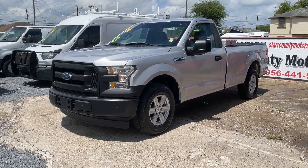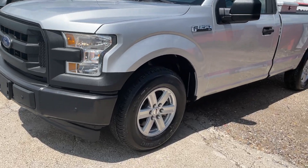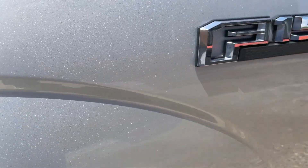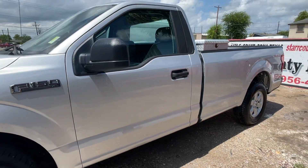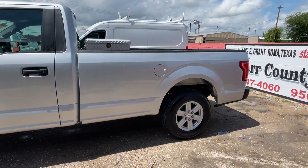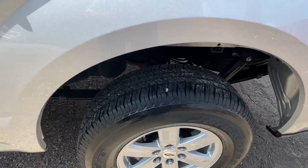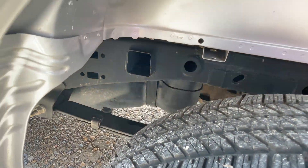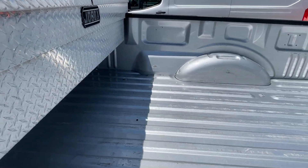Tires are 8150 XL. Got the spare tire in the rear. The frame is very clean. It has a toolbox inside the bed.